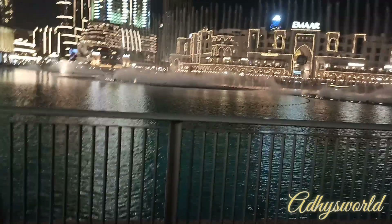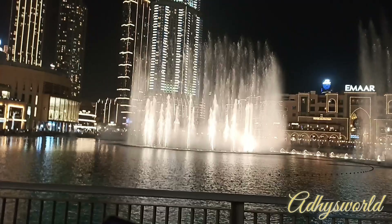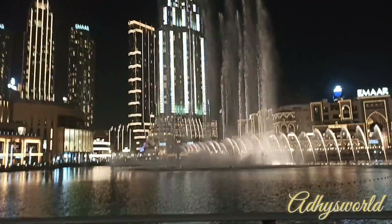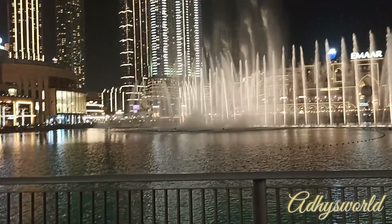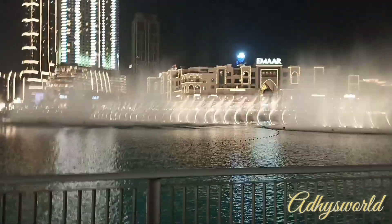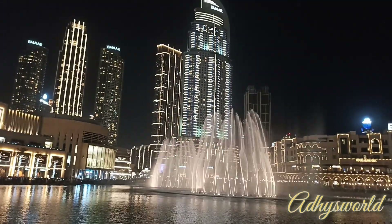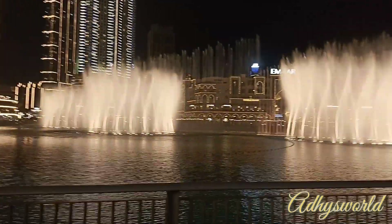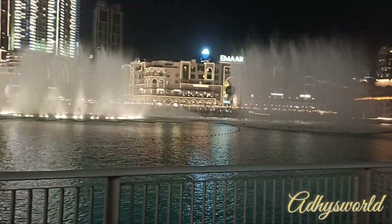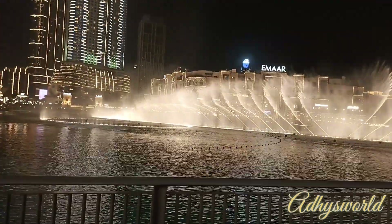One thing you absolutely cannot miss at Dubai Mall are the Dubai Fountains. If you happen to be around at night, stop by the Dubai Fountains outside the mall. Created by the team who designed the Bellagio's famous dancing fountains, the fountain features nightly shows set to a mix of western and eastern music. Dubai's fountain is a wonder — it's so awesome. Every 30 minutes there is a show and it's free to watch, no tickets required. The music and fountain dance is a symphony that will put you in a happy, relaxing, and wonderful mood — good for all people to enjoy.